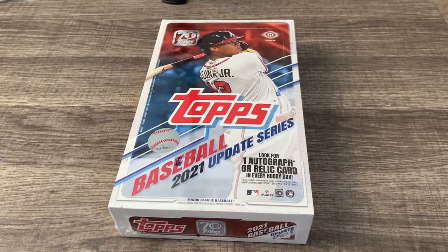Hey guys, welcome back to another video from Grace Lease Cards. Today we're going to open up a Hobby Box of Topps 2021 Update Series. Just insane.